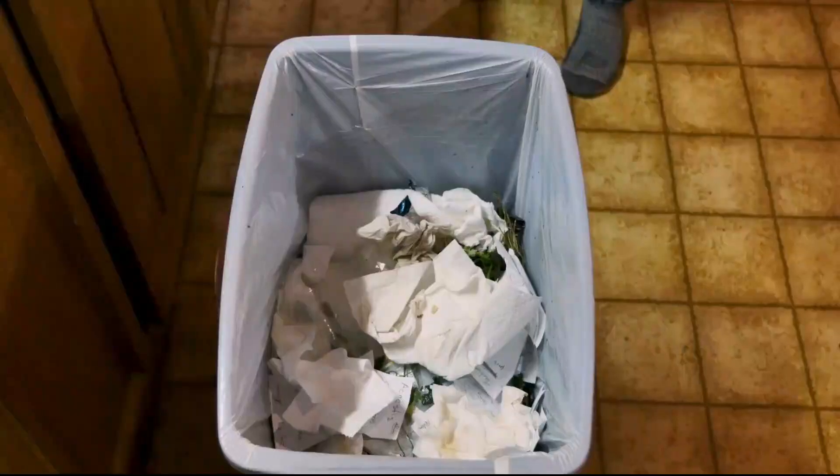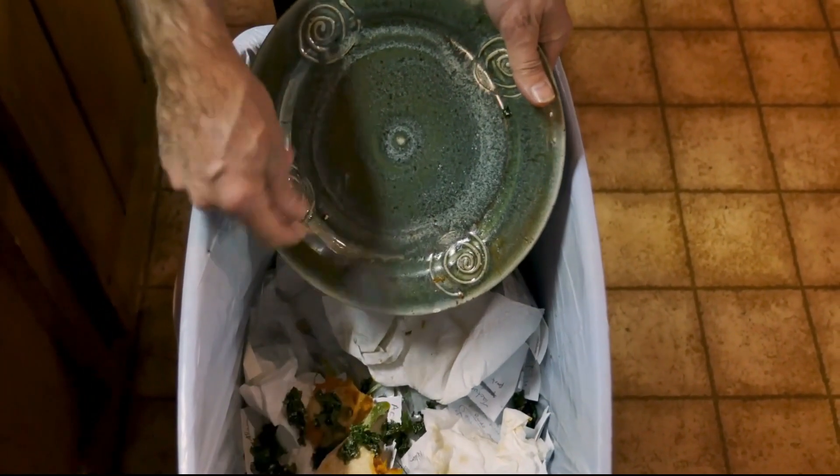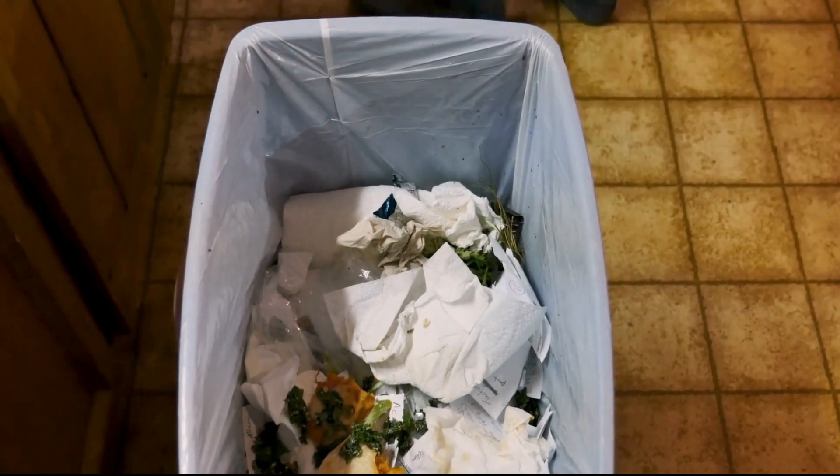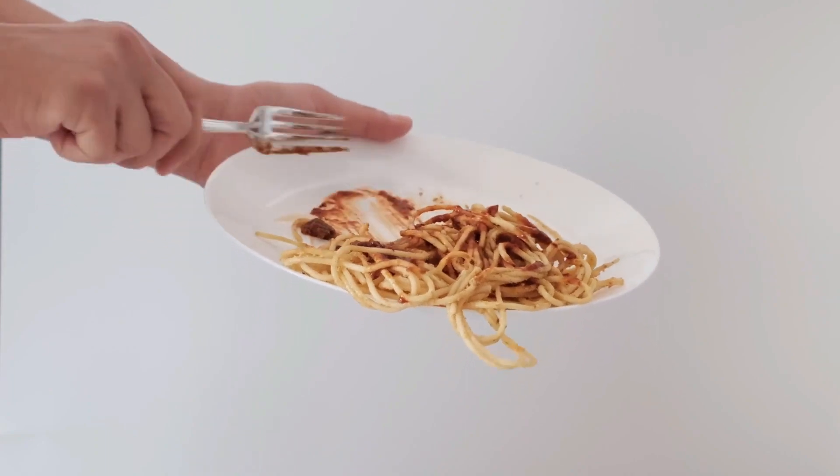Before we start, I have a question for you guys. Which best compost bins are you currently using and which one do you recommend? Let me know in the comments. So let's go for top 5.